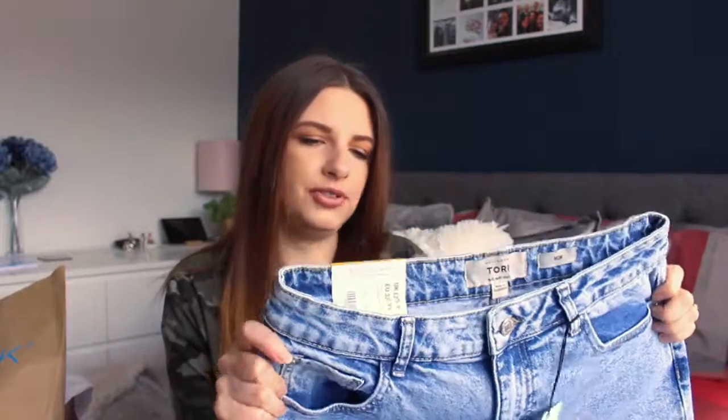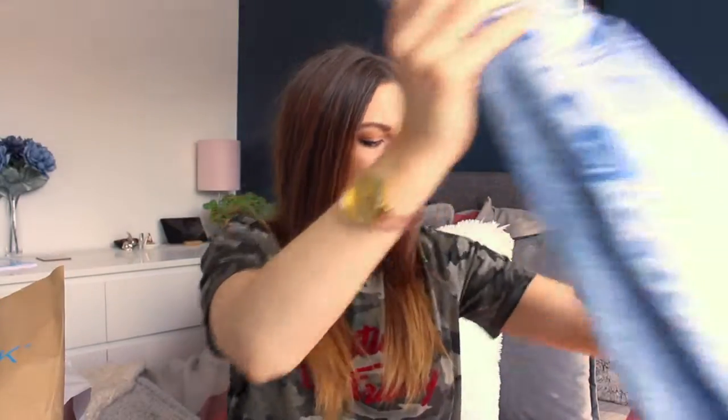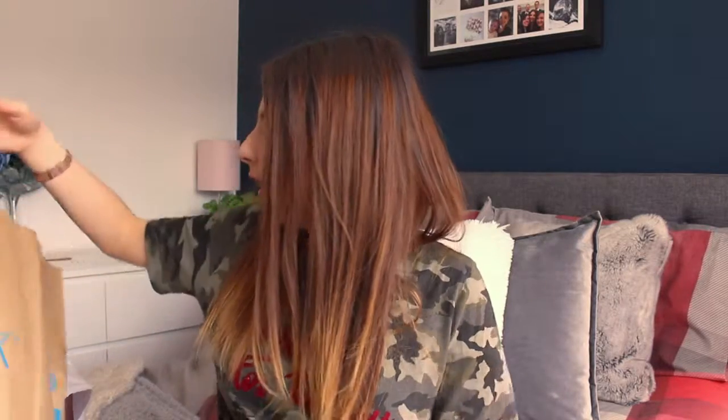They do sag a little at the back because I've got quite an arched back — to fit around my hips, bum and thighs I need a size 12, sometimes 14, which does leave a gap at the back, but they'd look lovely with a belt. They're called the Tori and were £25.99, which I don't think is too bad. They'd work really well with a nice t-shirt cinched in and knotted.